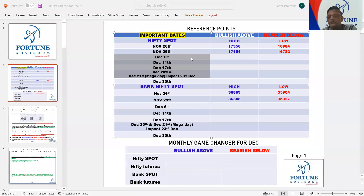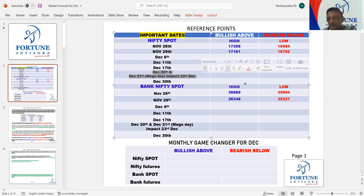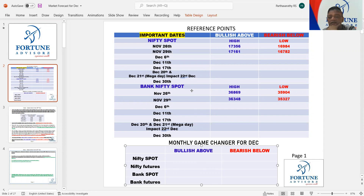Use these dates — they will definitely give minimum 200 points. For next month: December 6th and December 11th. December 11th is a holiday, so you can use the next trading day which is 13th. The major days are happening on 20th and 21st. And both 20th and 21st are working days. The impact will be seen on 22nd December. Last month, all the key dates gave more than 250 points on a single day.